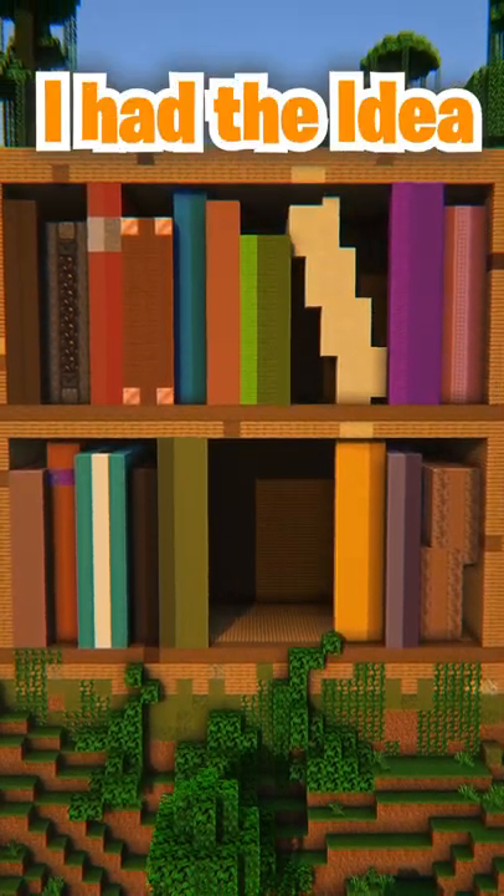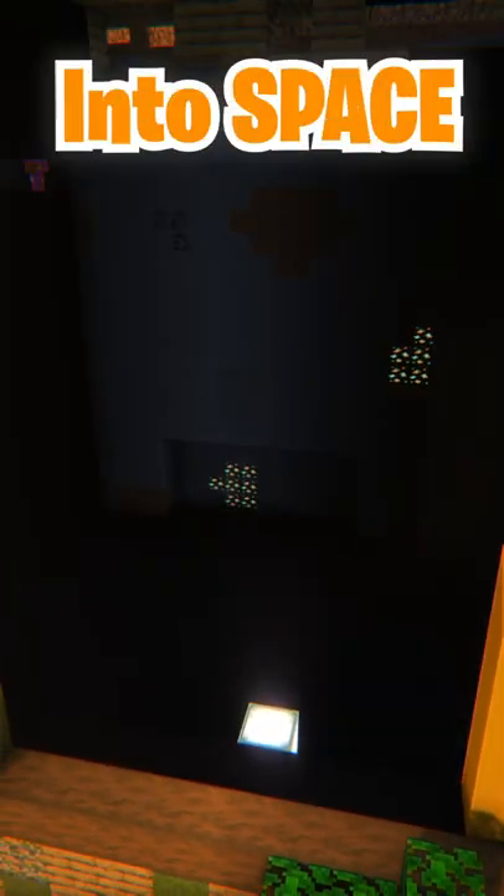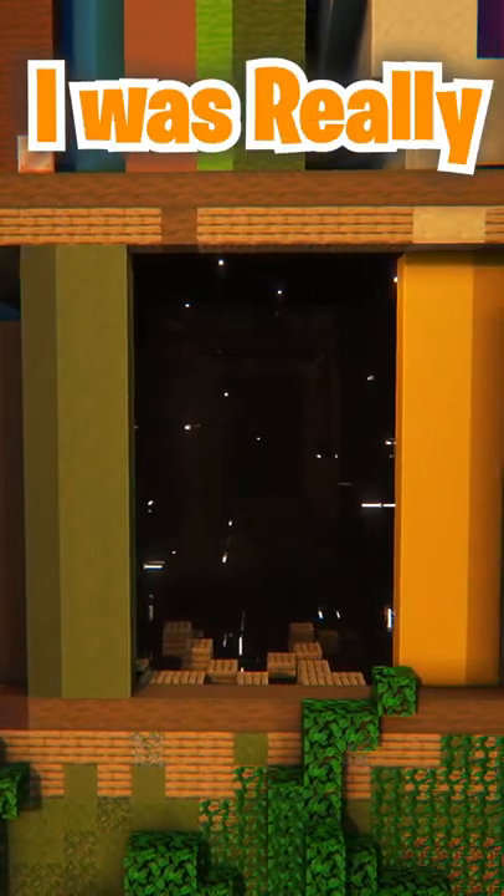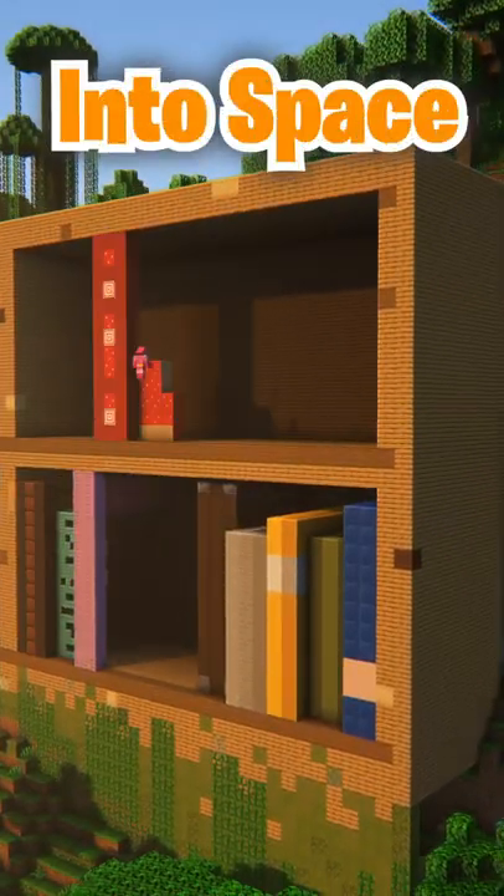For the second one, I had the idea of making it look like a window into space. The diamond blocks were used so I could actually see what I was placing, and at the end were turned into black stained glass. I was really happy that this one turned out and it really does look like you're looking into space.